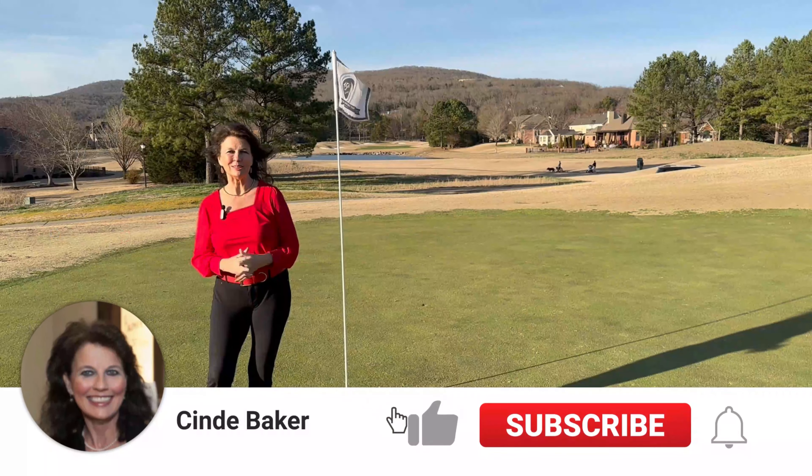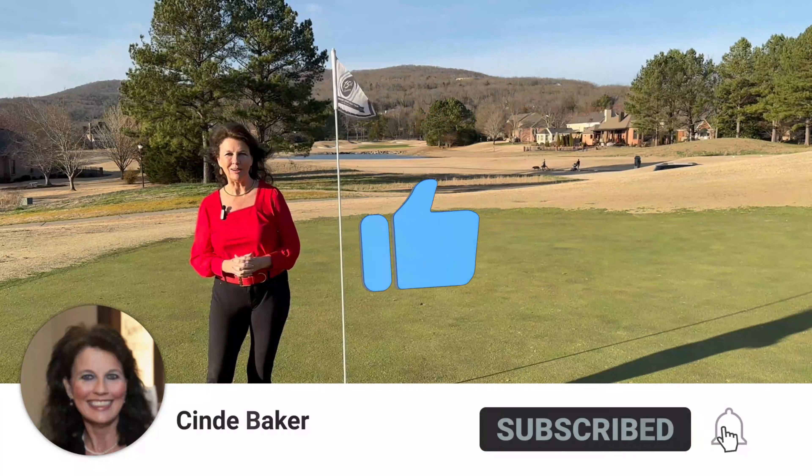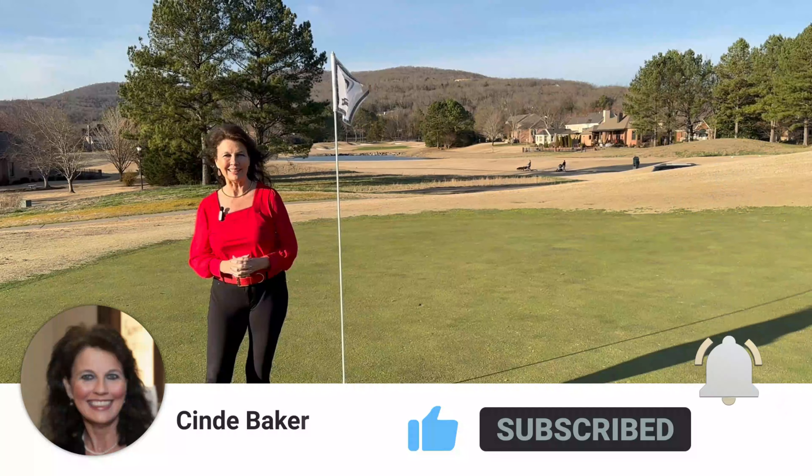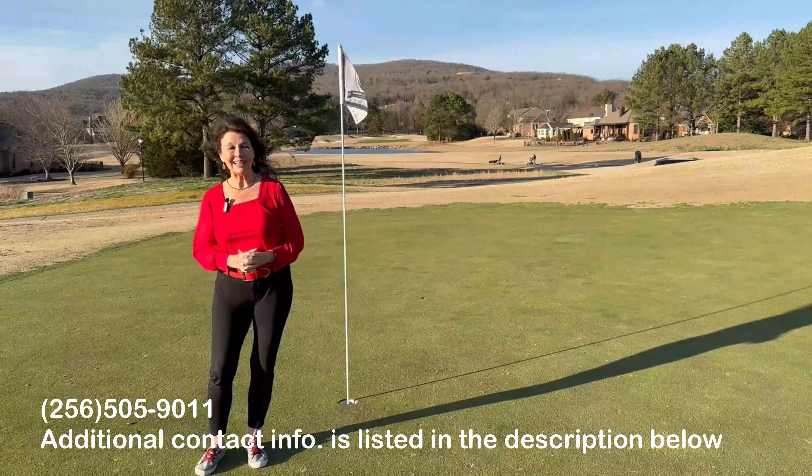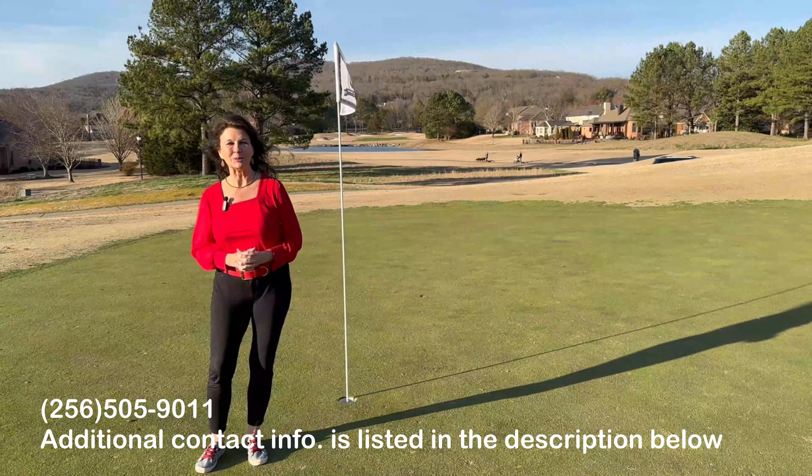Hit the like, subscribe, and bell so you never miss a video to learn more about Huntsville, Alabama and its surrounding areas. If you're thinking about buying or selling real estate, please give me a call — my contact information is listed in the description below.